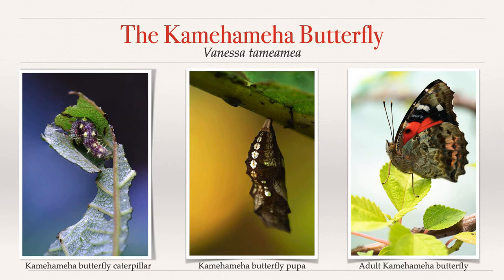Today, the Kamehameha butterfly is recognized as the Hawaii state insect, yet most island residents have never even seen one.